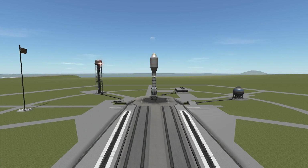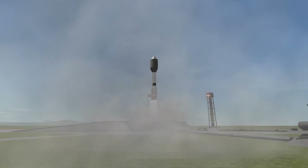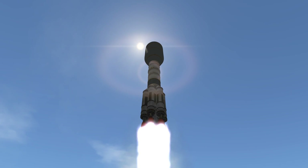Hello everybody and welcome! Today I would like to talk to you about the ESA and Roscosmos joint mission ExoMars.